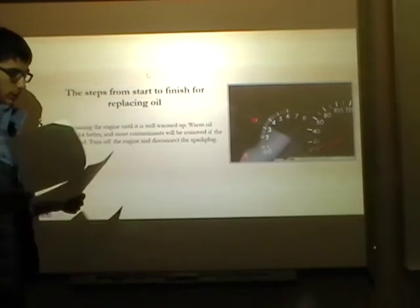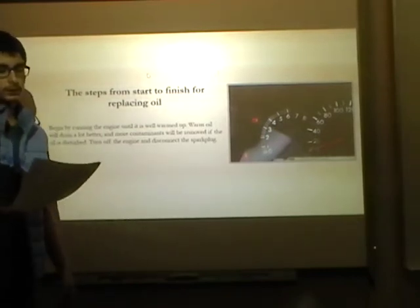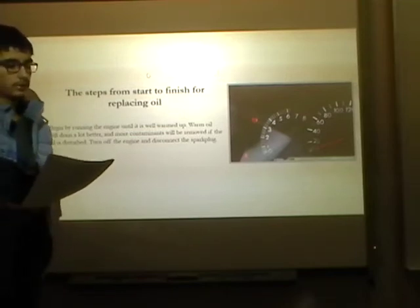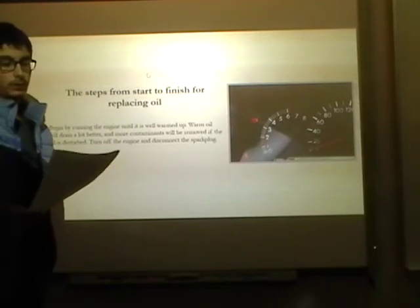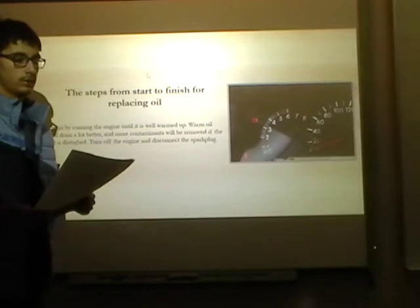The steps to change the engine oil: begin by running the engine until it's well warmed. Warm oil will drain a lot better and more contaminants will be removed if the oil is disturbed. Turn off the engine and disconnect the spark plug after that.